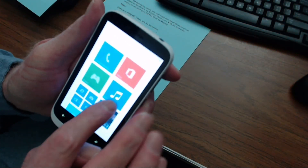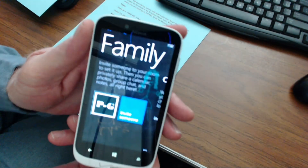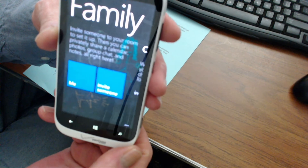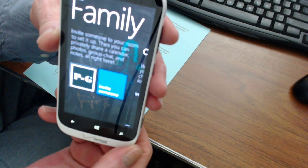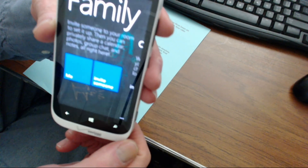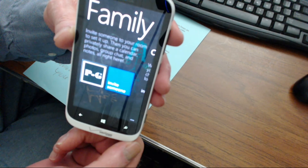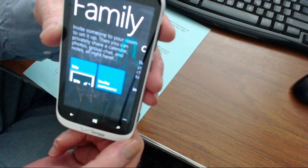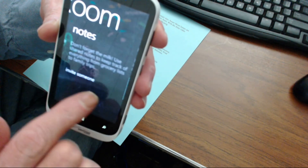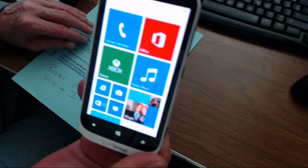Another thing about the Windows Phone is that you can create different rooms — create a family room just to share things between you and your family. You can also create other rooms for your friends or for your business contacts. They don't have to have a Windows phone to be invited in — they can have an iPhone or another operating system, whatever you want, and that is just totally cool. On the family room you can share your calendar, share pictures, chat with people in your groups and rooms. That's just a totally cool thing with Windows.